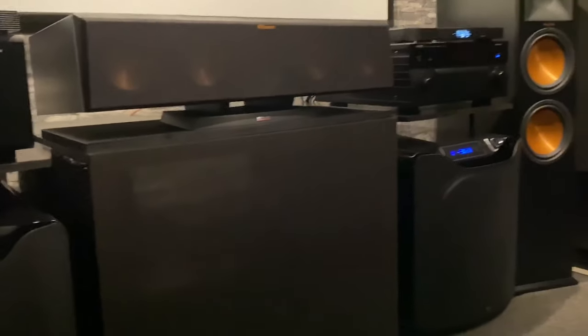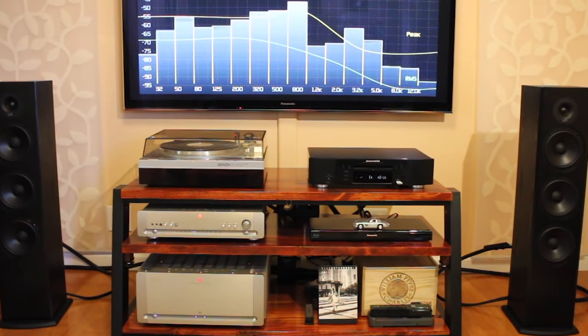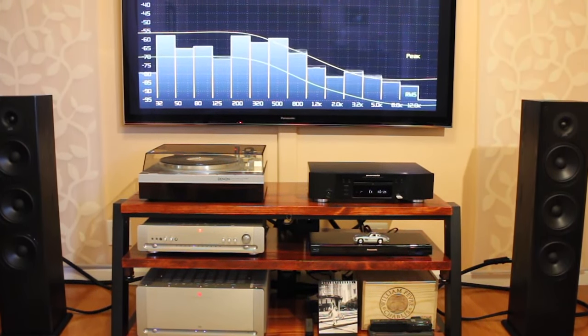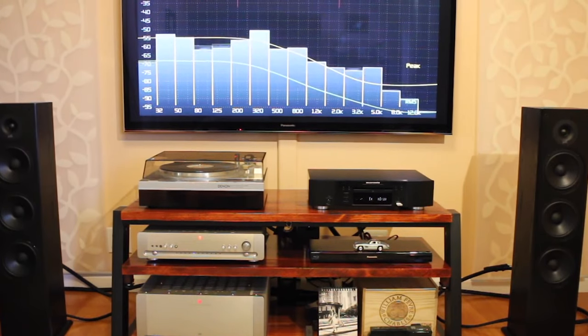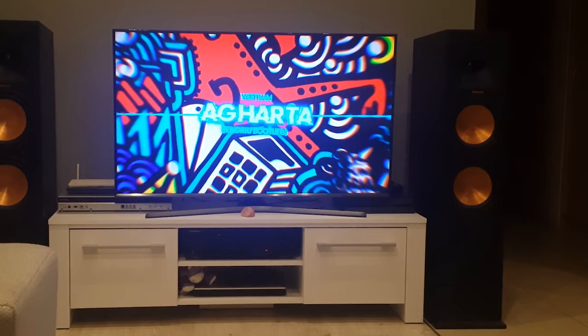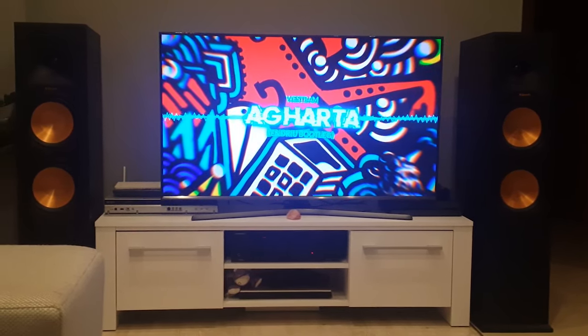In this video, we're breaking down the best 5 floor standing speakers on the market this year based on price, size, sound performance, and situations they will be used in. We'll be taking a look at speakers in every price range, so whether you're looking for a great value pair of speakers or the ultimate audiophile's experience and sound, we'll have an option for you. So if you're interested in finding out which floor standing speakers will be the best for you, stay tuned.